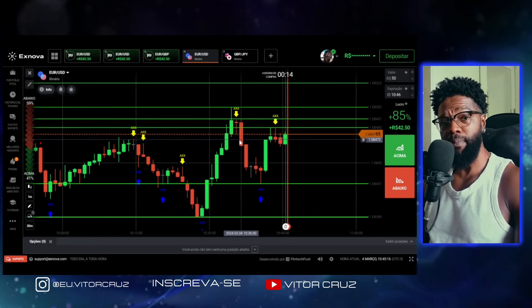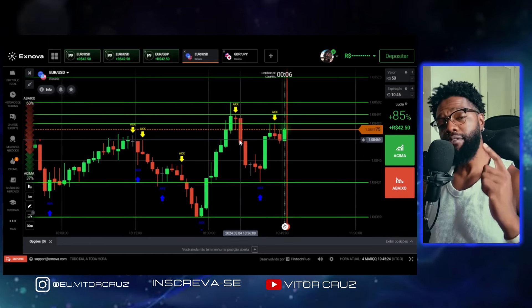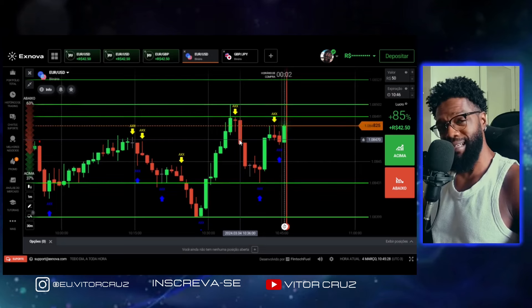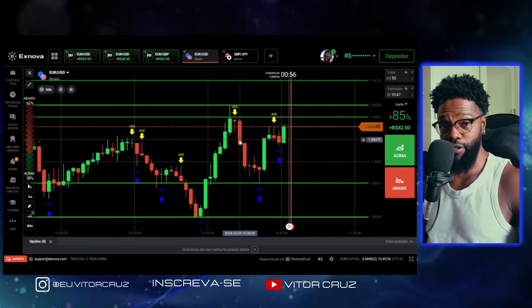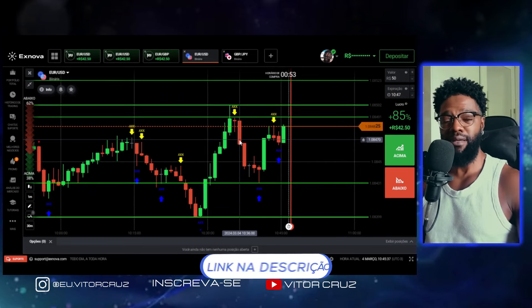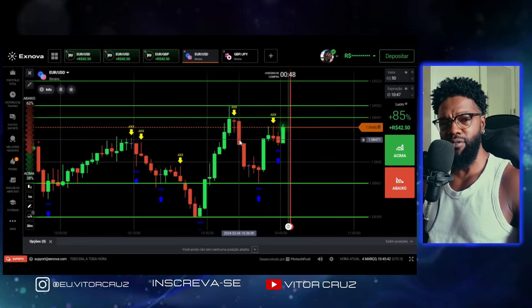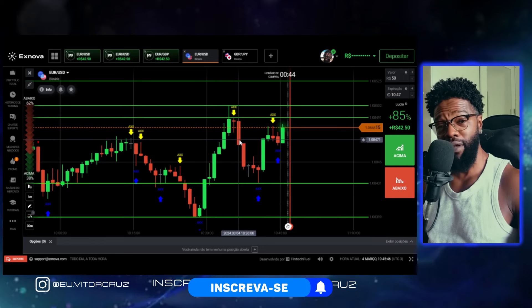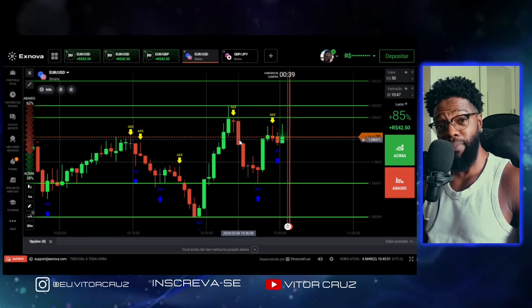Eu quero te convidar pra fazer parte do nosso grupo gratuito que tem lá no Telegram. Nesse grupo eu passo planilhas, passo script — esse script vai tá lá. Passo sinais diariamente também. Esses sinais tão batendo 10 a 0, 9 a 1. Tem uma galera lá fazendo grana. Então não perde tempo, para de quebrar sua banca. Entra aí no link que vai tá na descrição e vem fazer uma grana com a gente.